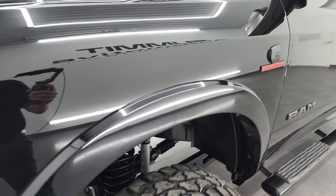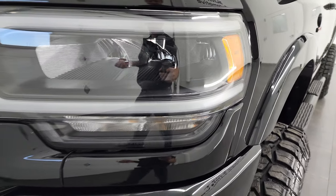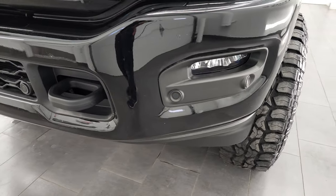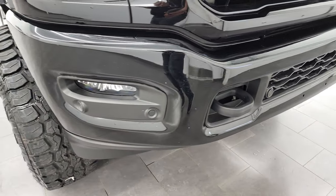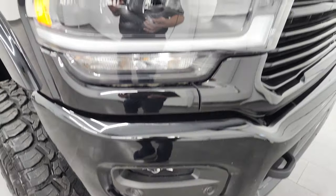Frame and underbody is exceptionally clean on this truck as well. Front fender's in great shape. You get the LED headlamps, the LED running lights, and the LED fog lamps. Stay tuned for the end of the video because we're going to turn all those lights on so that you can see just how nice and bright they are.